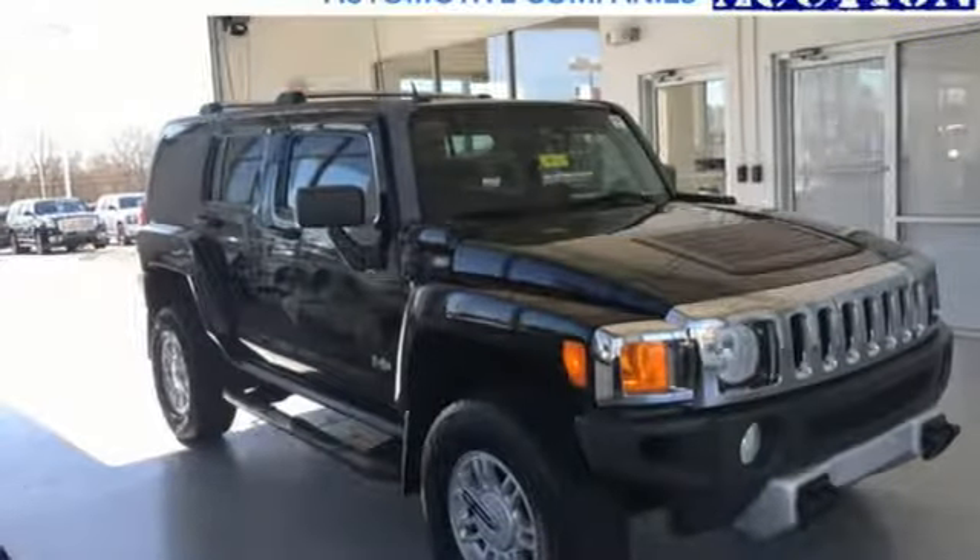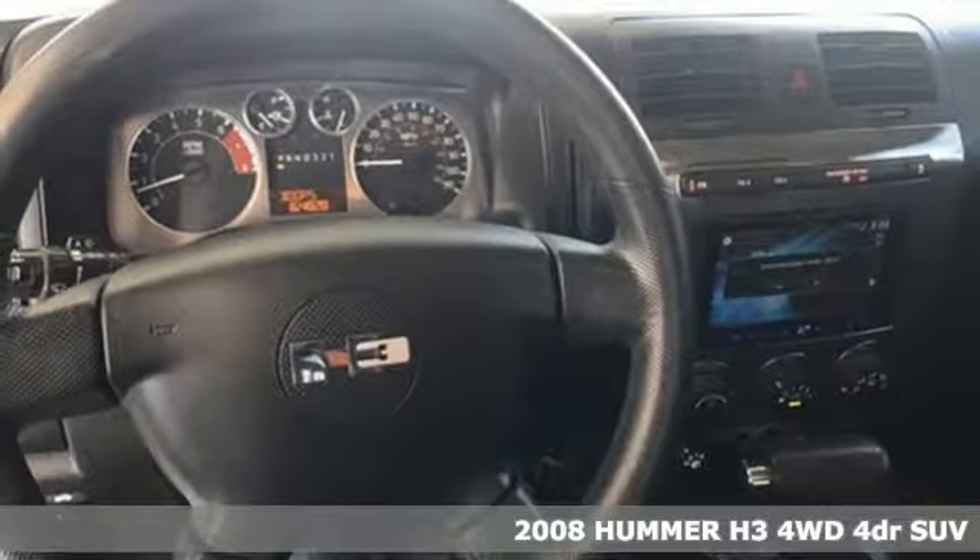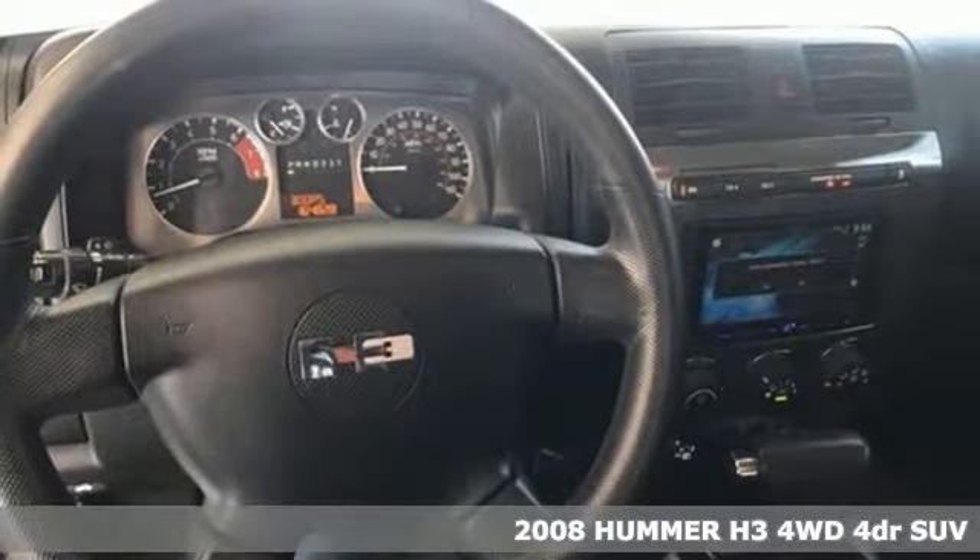Here's a 2008 Hummer H3. Don't let the smaller size fool you — this H3 is still everything that makes you want a Hummer.